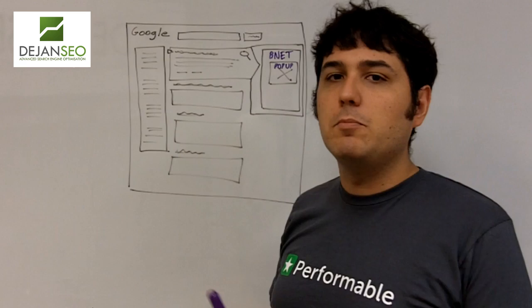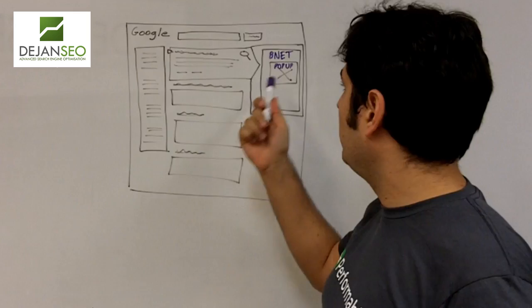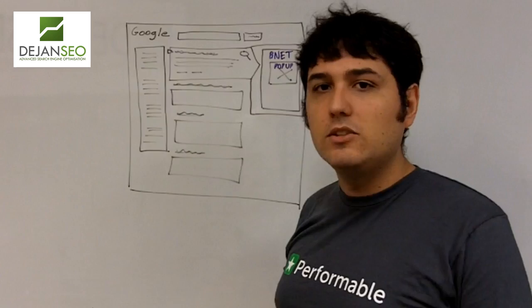Good evening everyone and welcome to another quick review on conversion optimization. One of the things we're looking at now is around the Google Instant Previews — the ability for searches to quickly see in the search results if your website is relevant. One other thing that does show is if you're using things such as pop-ups, which our friends over at Bnet do. I don't like them; I understand why they're there from a business perspective.